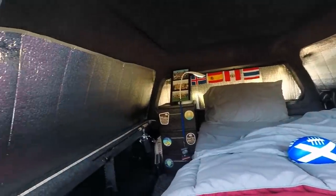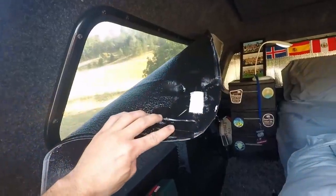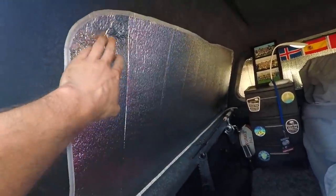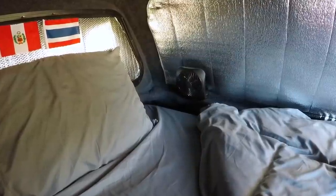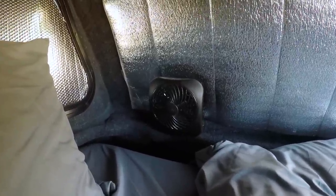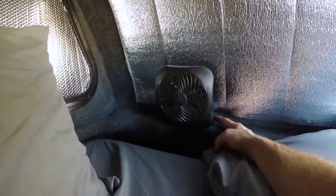I got some of this Reflectix, measured it, cut it to size, spray painted one side black, applied some velcro strips to it, and it just attaches nicely to my carpeted roof. I'm a big-time sweater — I have always been, and I also sweat quite a bit after I eat large quantities of meat. So to combat the meat sweats as well as just the general heat, I have this little battery-powered fan.